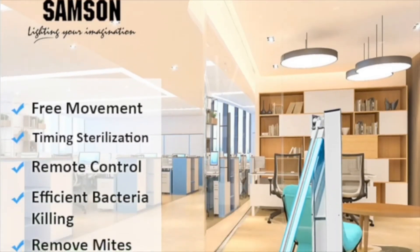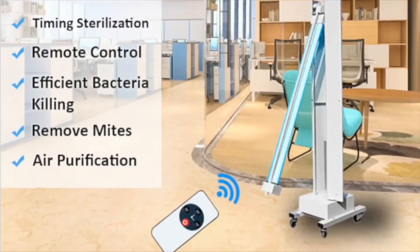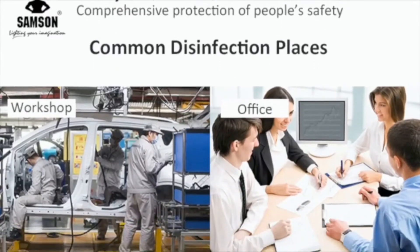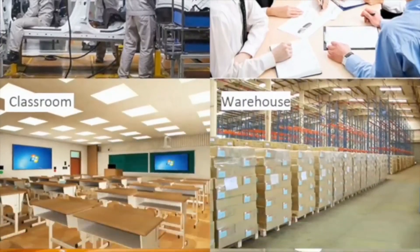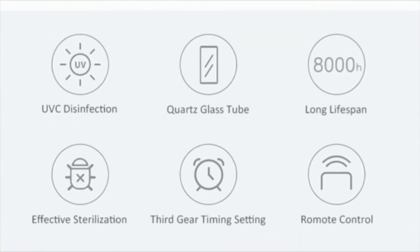The Samsung UV trolley uses ultraviolet C germicidal tubes of 253.7 nanometers. These are dual frequency tubes and they also emit UV light of 185 nanometers, generating ozone. This additionally cleans up viruses and pathogens found in the air.